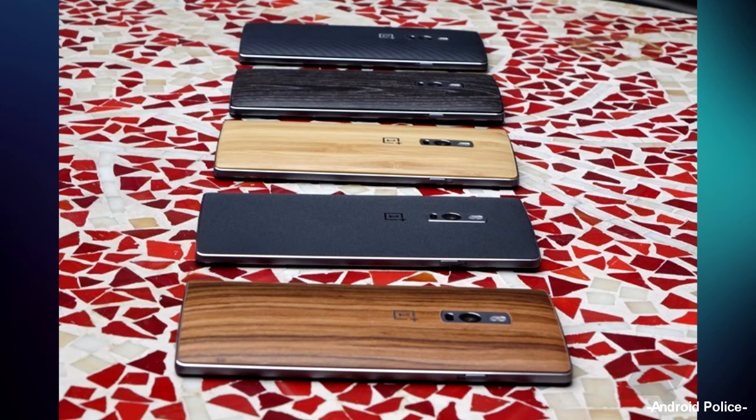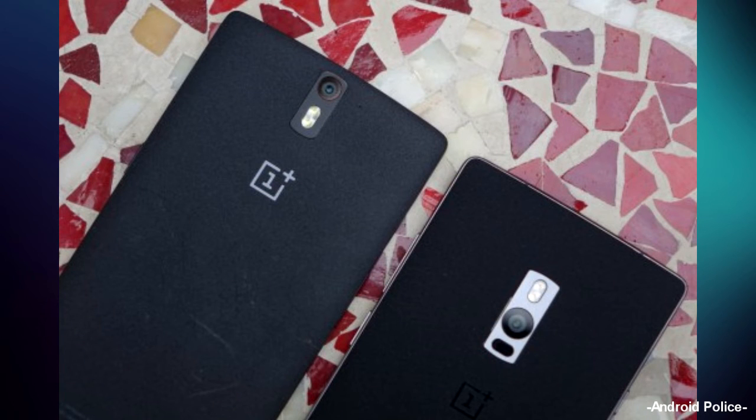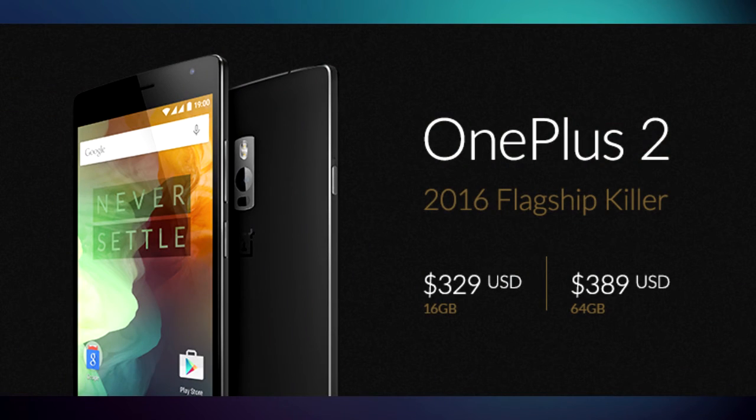The OnePlus 2 will launch August 11th in the US, Canada, India, Europe, and China. It will launch in Southeast Asia in Q4 2015. The 16GB model will be priced at $329 US dollars, and the 64GB at $389 US dollars.